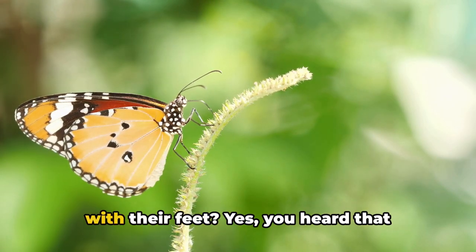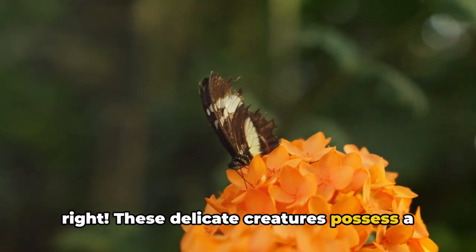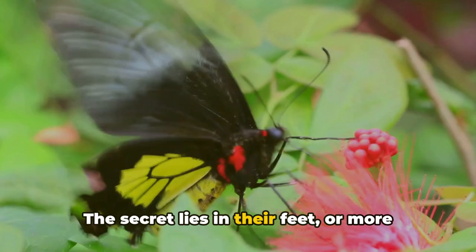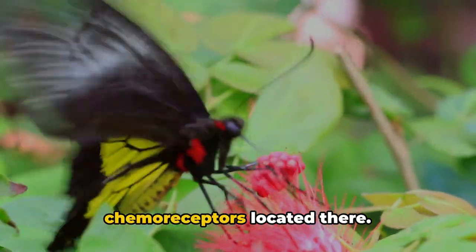Did you know butterflies actually taste with their feet? Yes, you heard that right. These delicate creatures possess a unique sensory adaptation that might seem straight out of a science fiction novel. The secret lies in their feet, or more specifically, in the thousands of tiny chemoreceptors located there.